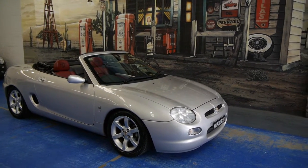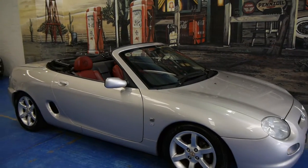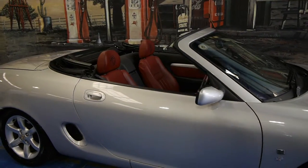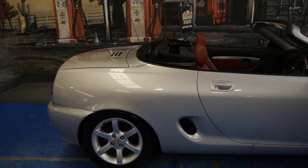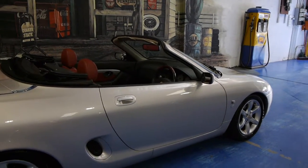Today we have something we think is pretty special at the Old Timer Centre. It's an Australian delivered 2001 MGF. It's done just 29,000 kilometres from new, and it's been owned by a very fastidious owner since 2003.